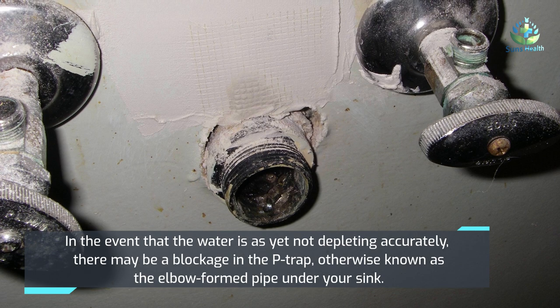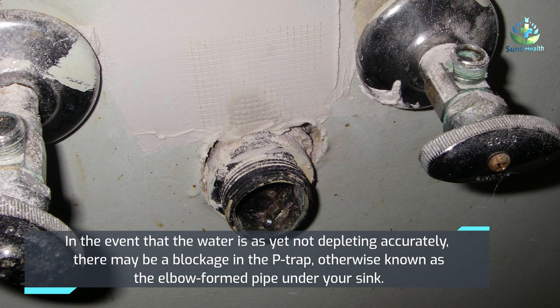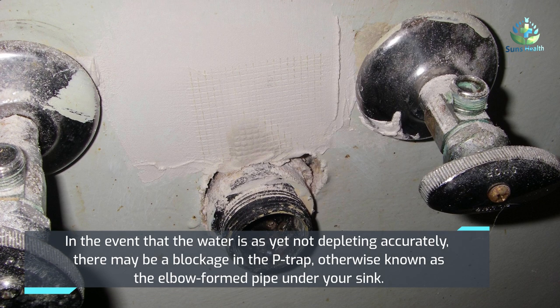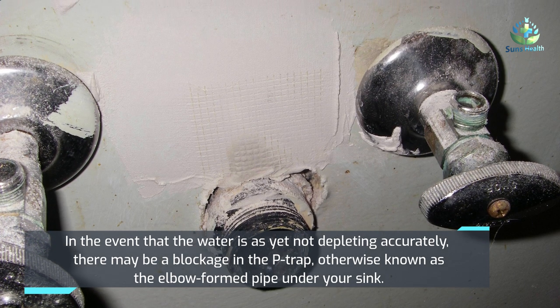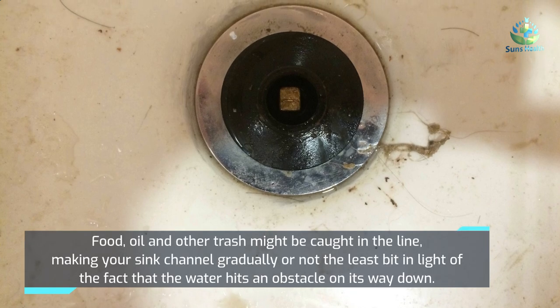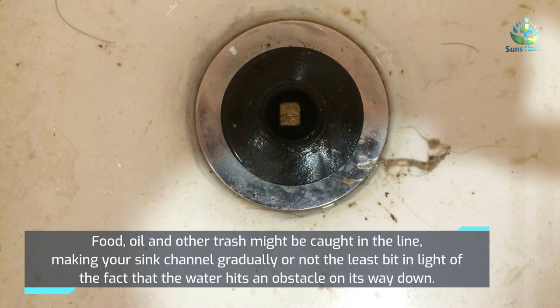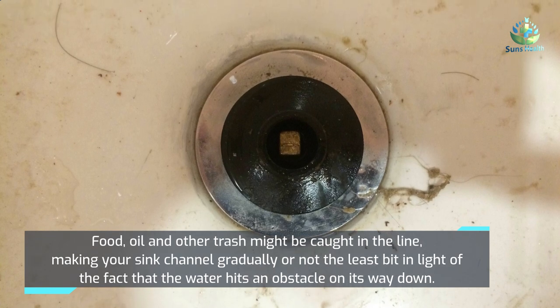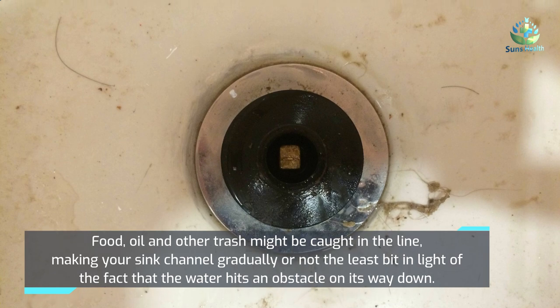If the water is still not draining correctly, there may be a blockage in the P-trap — the elbow-shaped pipe under your sink. Food, grease, and other debris may be trapped in the pipe, causing your sink to drain slowly or not at all because the water hits an obstacle on its way down.